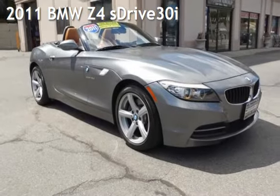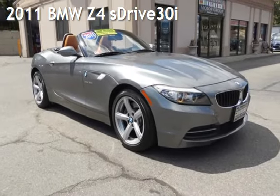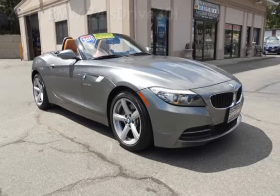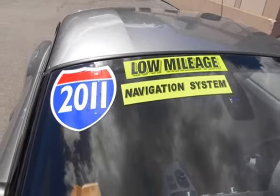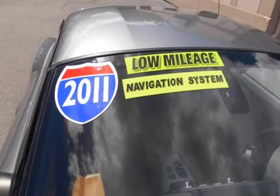Presenting a pre-owned 2011 BMW Z4S Drive 30i. This two-door convertible has a six-cylinder, 3.0-liter i6 engine, with rear-wheel drive, and an automatic transmission.